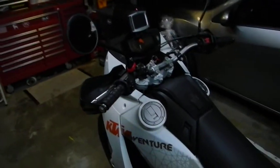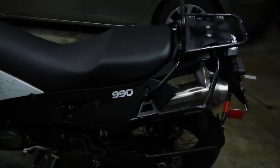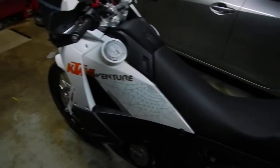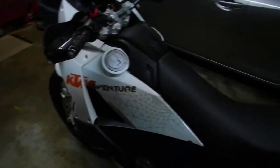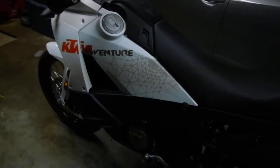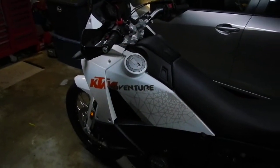Already got my Garmin on there, already got my luggage rack — which saved me in the crash. Just repainted it, good as new, didn't even bend. Can't beat it. And I've got my skid plates and stuff over here ready to go.